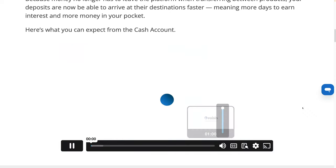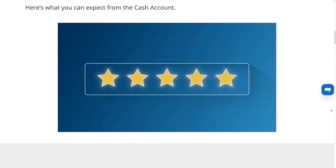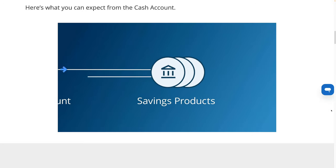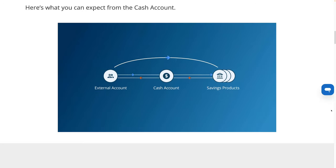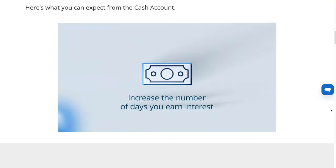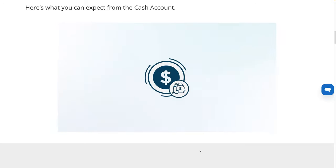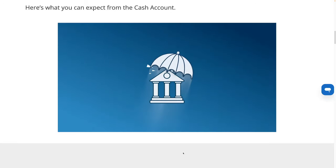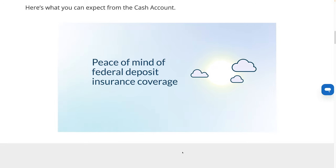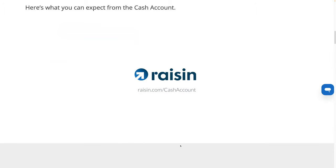Here's the video they have on the cash account: 'We're excited to announce the introduction of the cash account, a new feature designed to improve your savings experience with Raisin. This new account will act as a hub for transactions to, from, and within the Raisin platform, allowing for accelerated money movements and more potential interest earnings, all with the safety of federal deposit insurance. It will be faster than ever to move money between products on the Raisin platform, giving you the ability to increase the number of days you earn interest and adjust your savings portfolio with ease, all in just a few clicks. Funds in your cash account will be held by an FDIC member bank and covered by federal deposit insurance. Your cash account will make it even easier to maximize your savings with Raisin.'